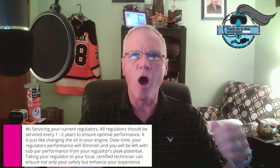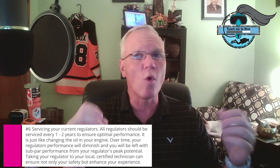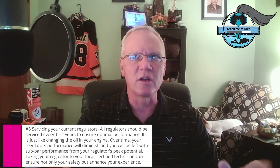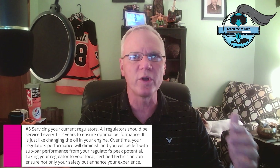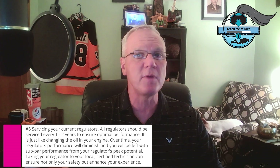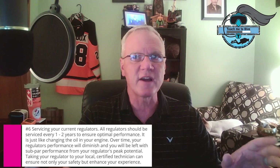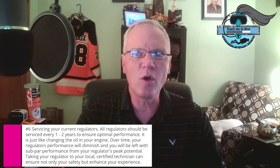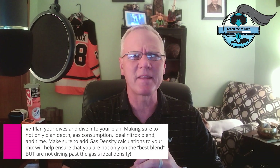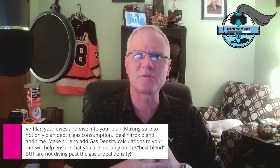These are all good reactive responses, but they're not enough. Gas density, along with its increase in work of breathing, leads to a decrease in respiratory capacity, higher CO2 production, and difficulties in eliminating CO2 from our blood. Some agencies like GUE have been ahead of the curve, modifying standards and gases and tailoring training to address these concerns. But hyperbaric research is continually pushing us toward a more conservative gas choice.